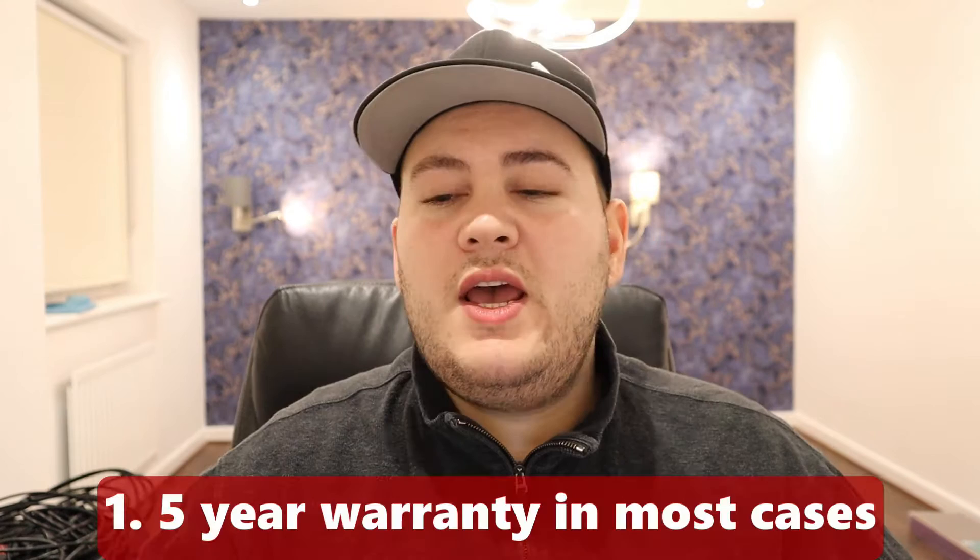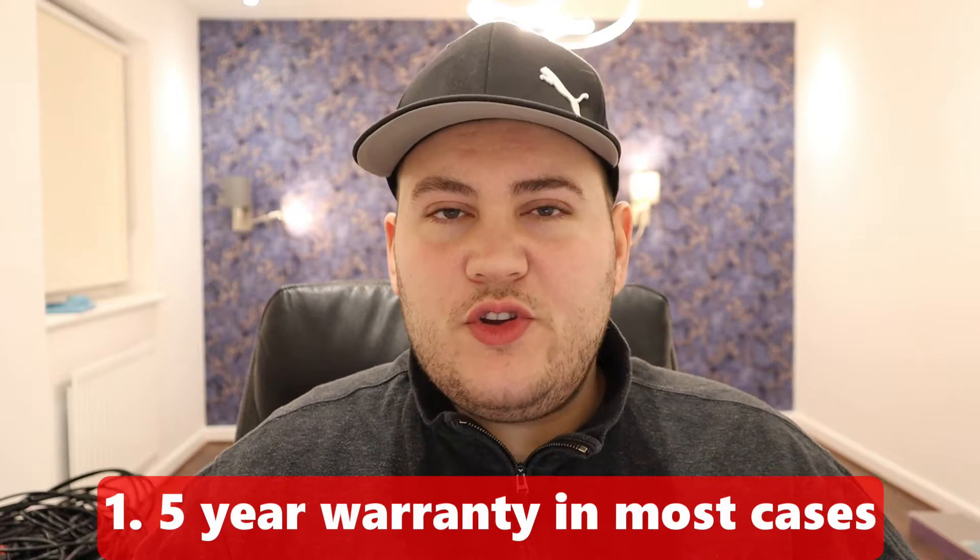The first benefit about AEG washing machines is that they generally come with a five-year warranty. The standard warranty is two years, but very often you'll find them come with five-year warranties. Mine came with one — there was a sticker at the front, you enter your details online and you get a five-year warranty. You put in information about your machine and where you bought it from, and it's applicable straight away.